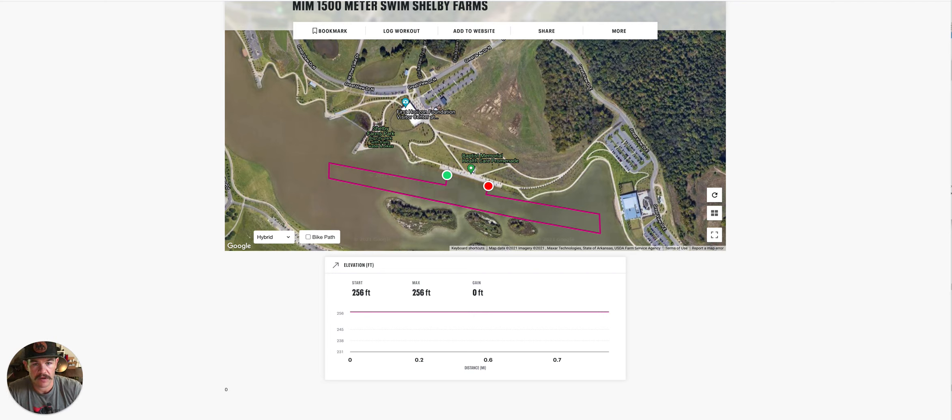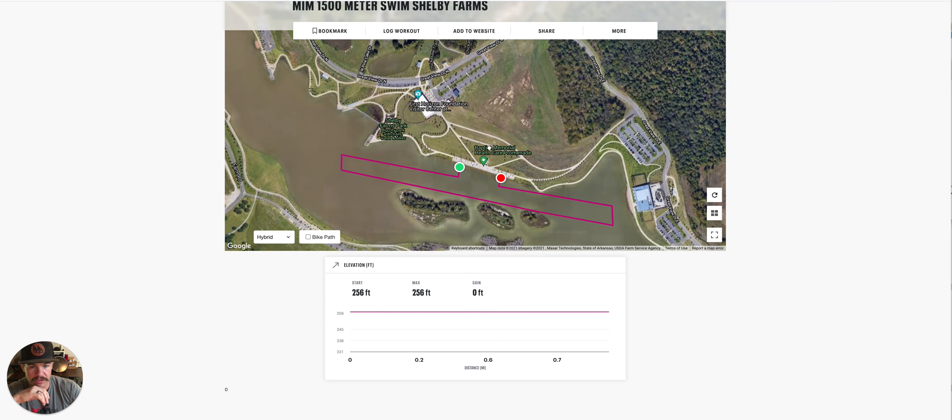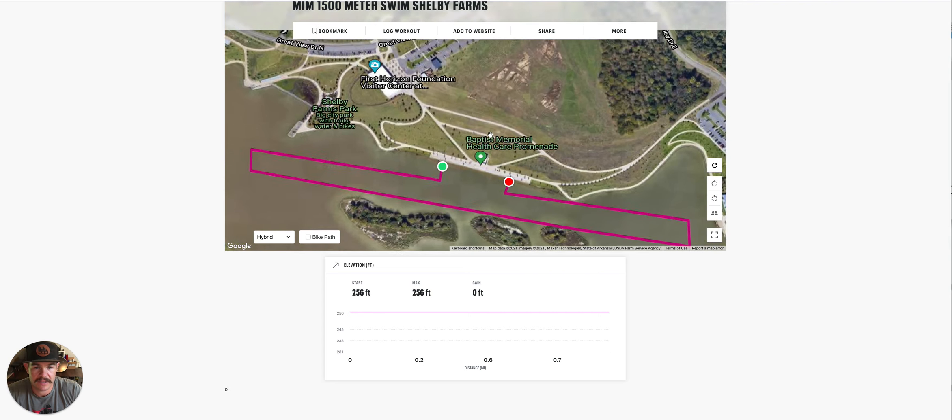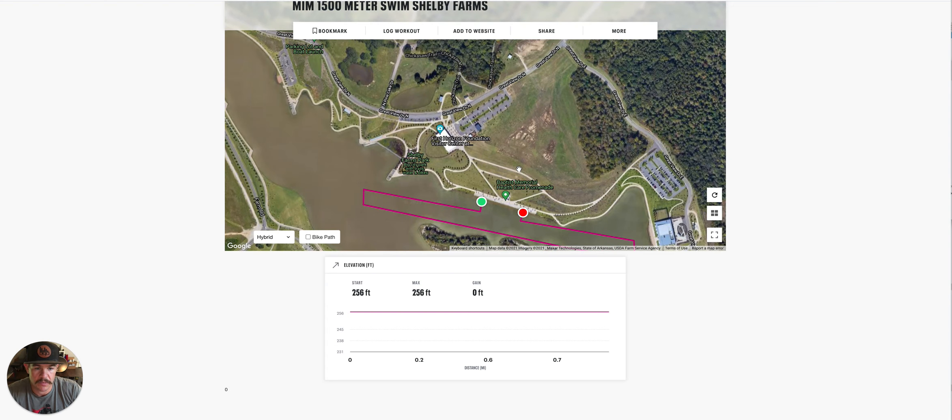When you come in in the morning, you will park most likely up in this area up here. It's a flatter area with a lot of parking. A lot of the 5Ks and 10Ks park up in here. This being a smaller event, most likely we'll be up here parking. Then you'll walk down this hill and transition is going to be set up right next to the amphitheater, in this very flat grass area, since it's very close to the swim start and exit.